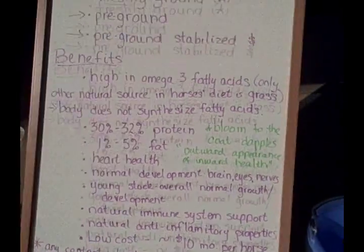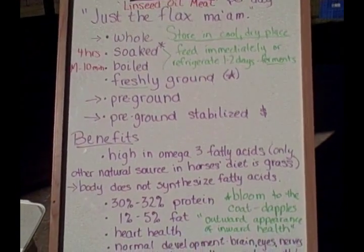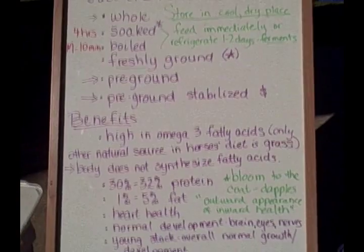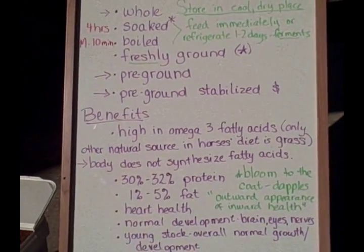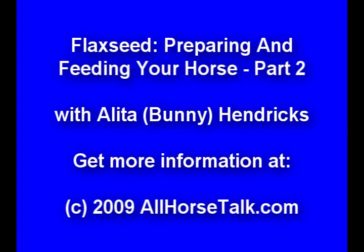So, there we have it — flaxseed as our subject of the day. Thank you for viewing. Until then, be good to your horse and be good to yourself. Thank you. This is allhorsetalk.com.